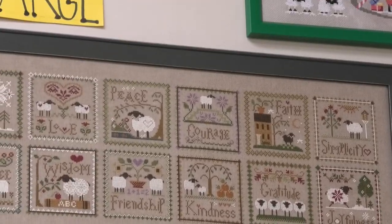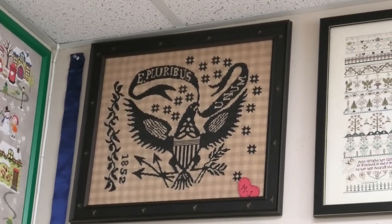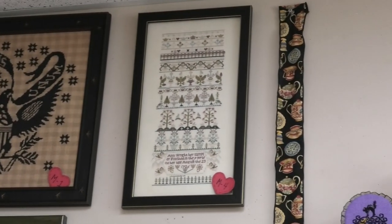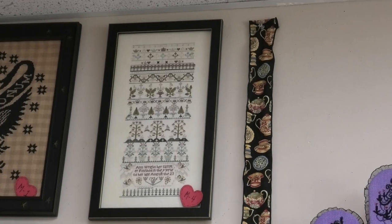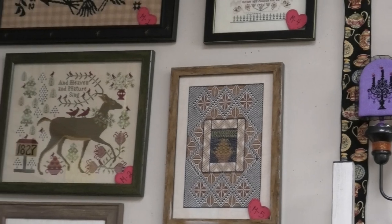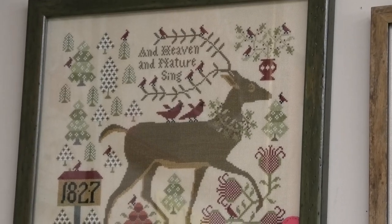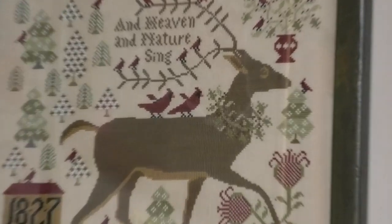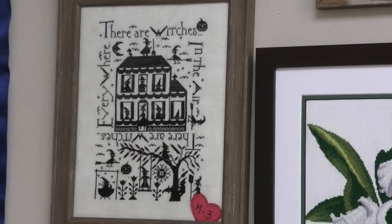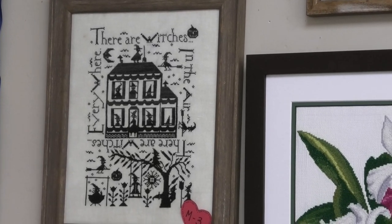Now we're in the medium category. The first one is E Pluribus Unum by Summerhouse Stitchworks. Below that is Heaven and Nature Sing by Kathy Barrack — it came out beautiful. Below that is Witches in the Air by Not Forgotten Farms, very pretty.